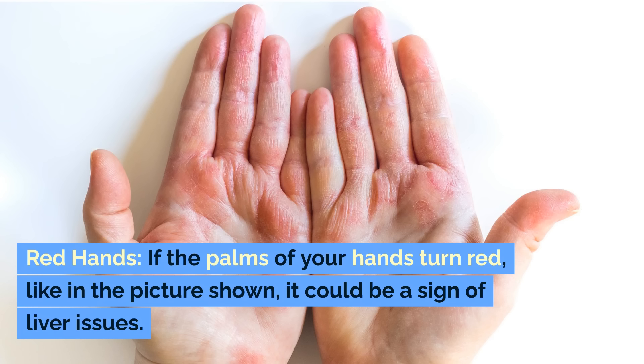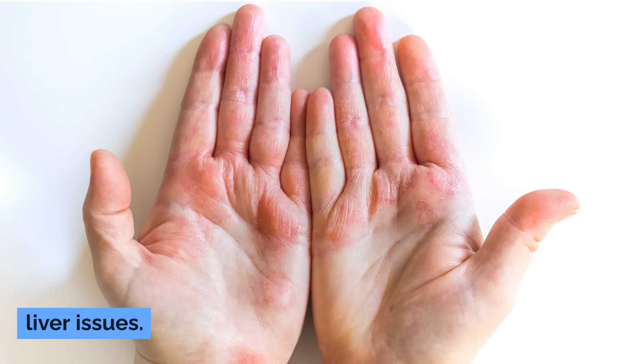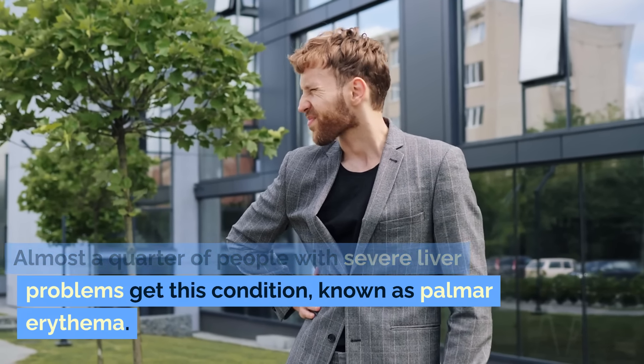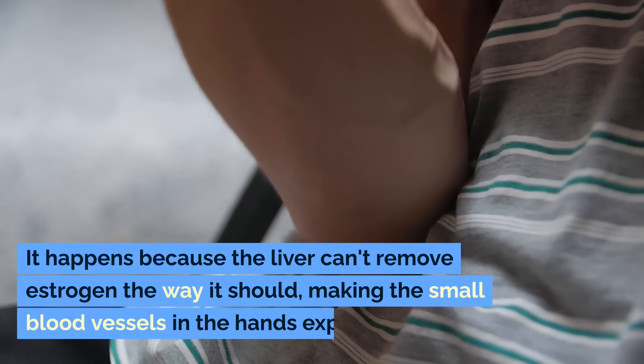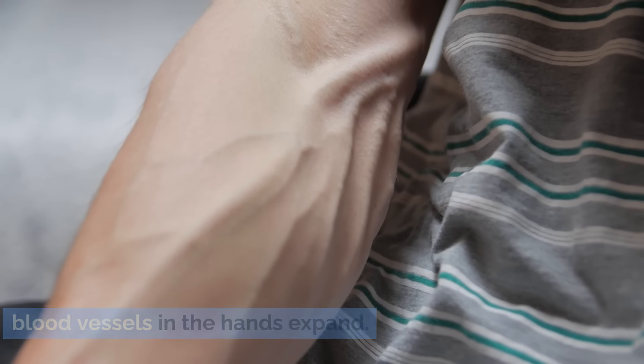Red hands. If the palms of your hands turn red, like in the picture shown, it could be a sign of liver issues. Almost a quarter of people with severe liver problems get this condition, known as palmar erythema. It happens because the liver can't remove estrogen the way it should, making the small blood vessels in the hands expand.